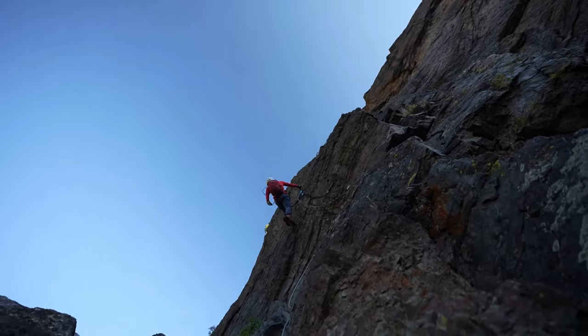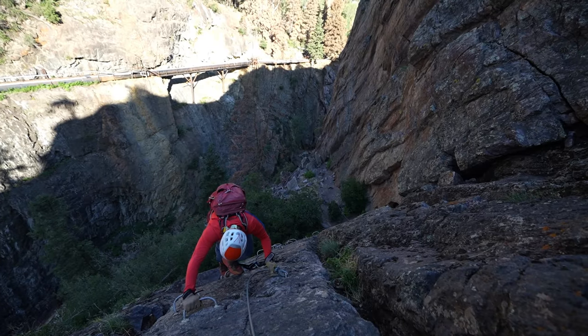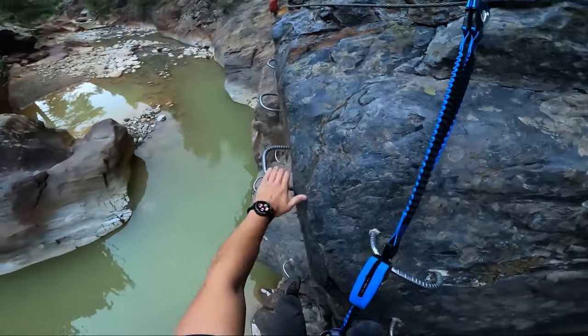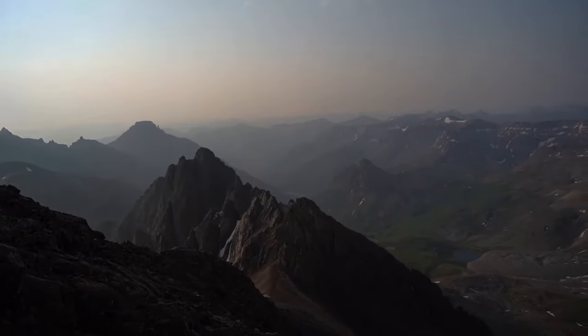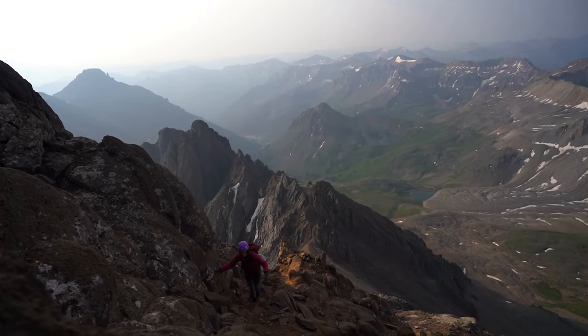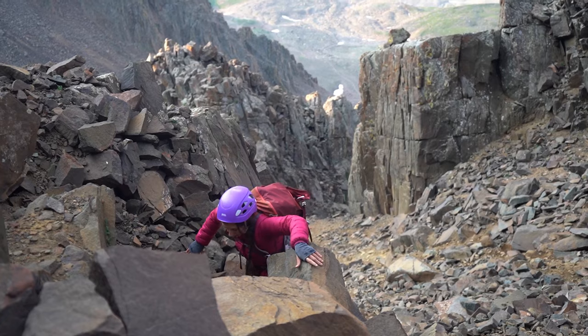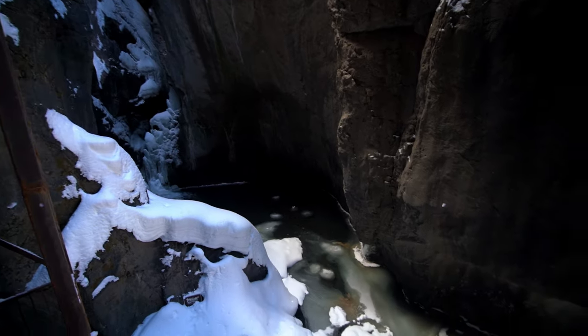Welcome to Ouray, Colorado. I'm excited to share with you my favorite things to do, my favorite places to visit, and the best hikes in Ouray. Ouray is a beautiful, charming mountain town in the San Juan Mountains of Colorado, and it is referred to as the Switzerland of America because when you're in the town, you are surrounded by mountains in 360 degrees, and it is one of the most beautiful places in the state.